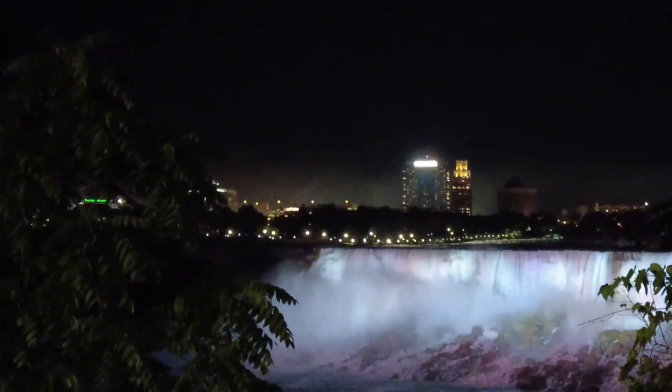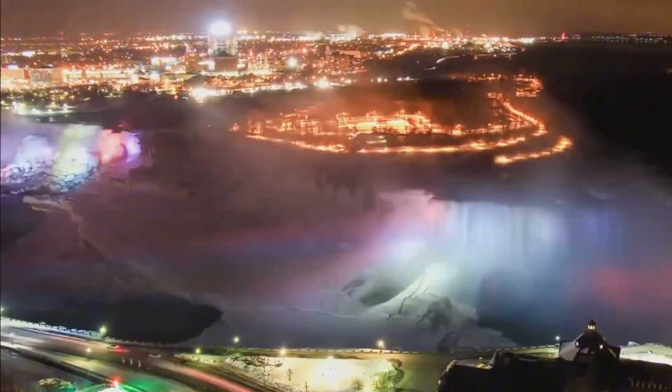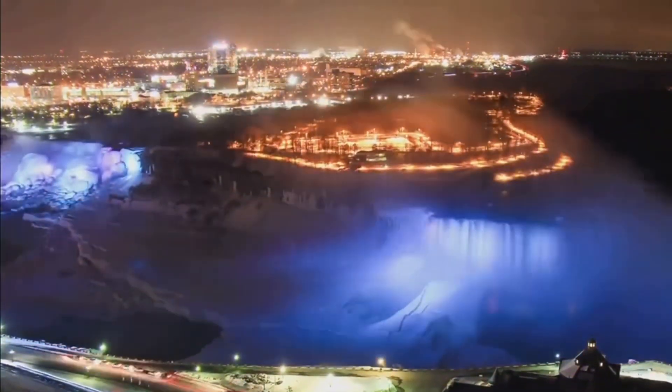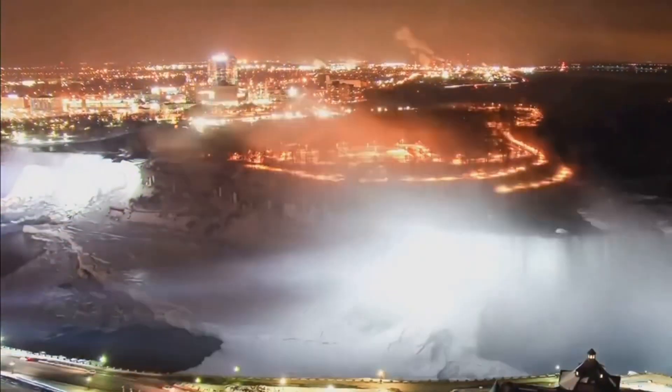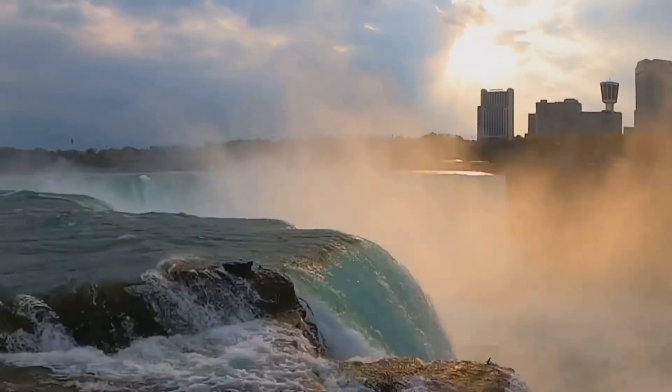Each of these waterfalls, with their unique features, contributes to the highest flow rate of any waterfall in North America. They come together in a harmonious blend of power and beauty, creating a spectacle that captivates millions of awestruck visitors each year.